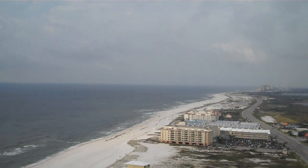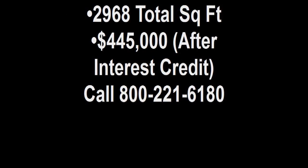See, that's not a bad thing. Give us a call at 1-800-221-6180, or go onto our website at www.brettrobinson.com. We'll see you soon. Thank you.